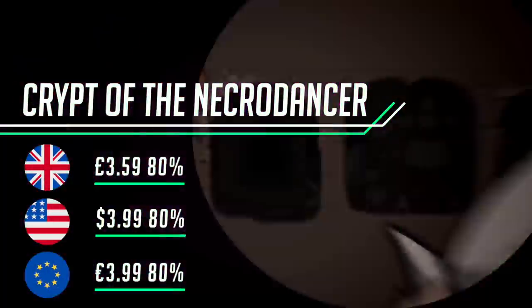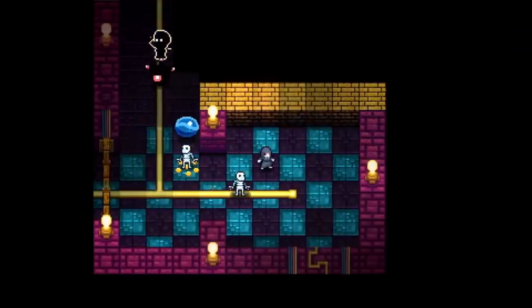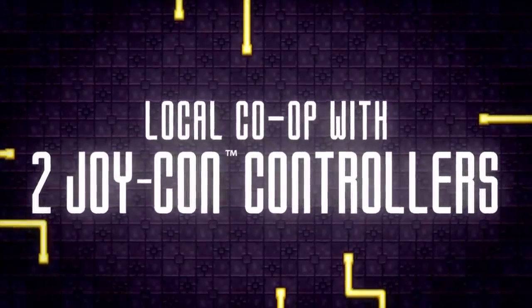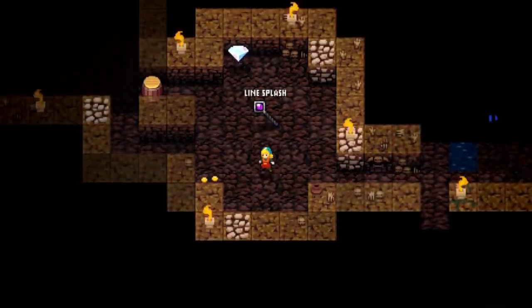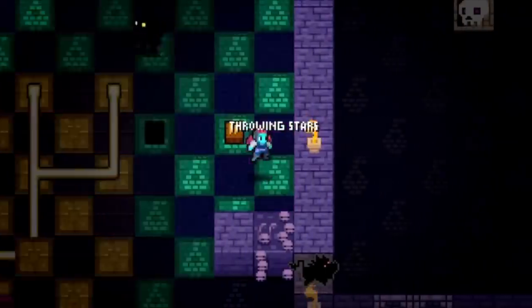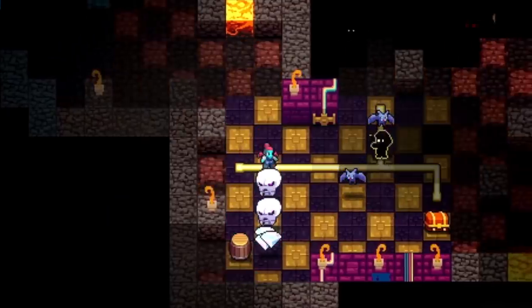It's not often that a rhythm-based game comes up with something new, but that's exactly what Crypt of the NecroDancer has done to fantastic effect. It turns out that combining beats and dungeon crawling results in a brilliant and exciting game — the tunes are spot on and the gameplay is no slouch. The developers followed this up with Cadence of Hyrule — essentially the same gameplay with characters from Zelda. Having the original for just £3.59 makes this a real bargain.